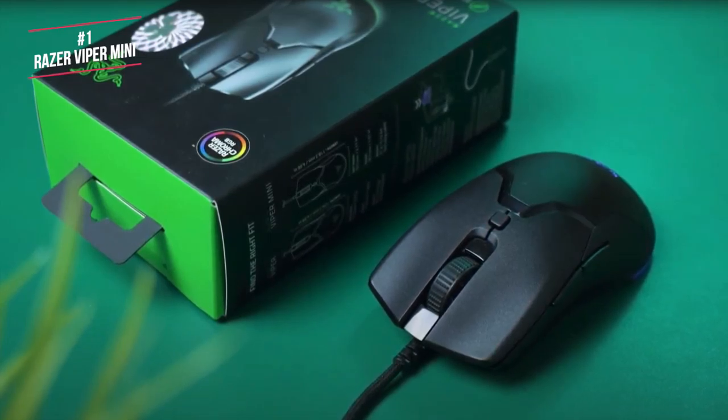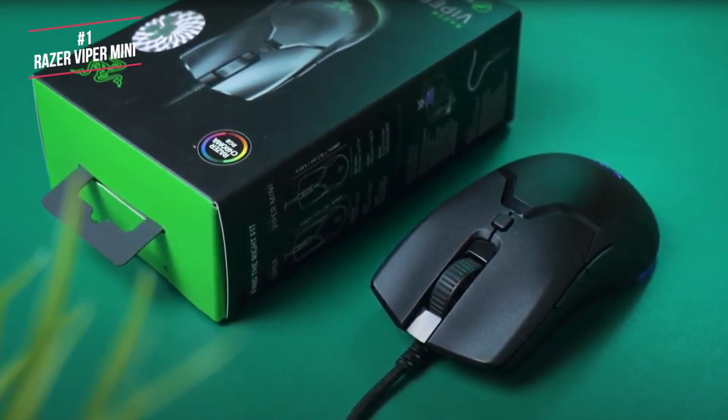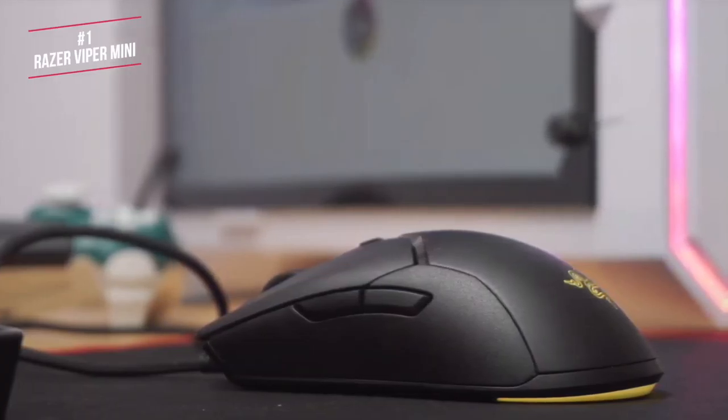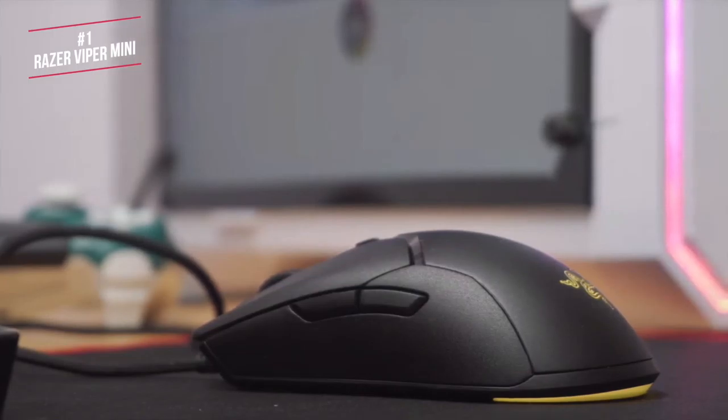Overall the Razer Viper Mini packs a ton of features in and is a very good mouse for a variety of uses. It's comfortable, the performance is excellent, and you get the latest Razer drag-free cable. Fans of super light gaming mice will love how lightweight this mouse is, and the budget price makes it an easy decision.